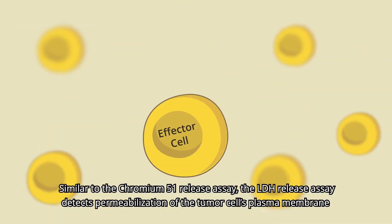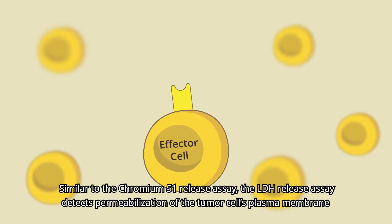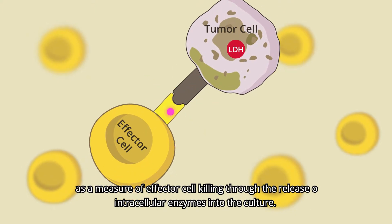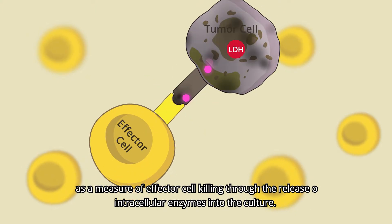Similar to the Chromium-51 release assay, the LDH release assay detects permeabilization of the tumor cell's plasma membrane as a measure of effector cell killing through the release of intracellular enzymes into the culture.